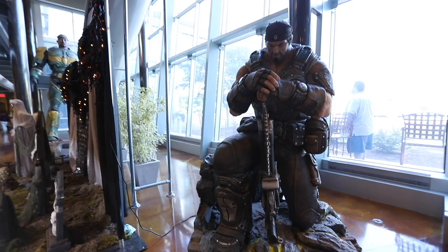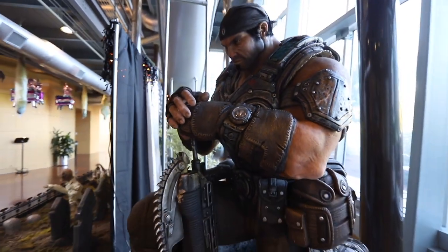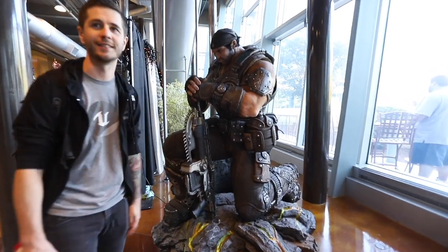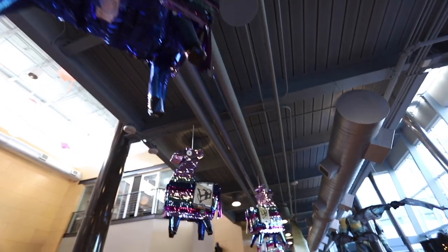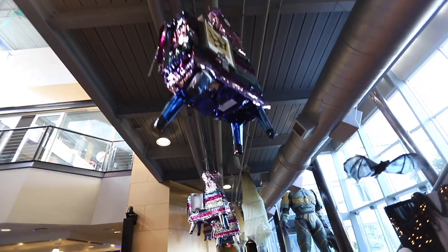This is the Gears of War man right here. That's a chunky boy — it's Gears of War, that's the Lancer. I played this game. Look at all the llamas — so many llamas.